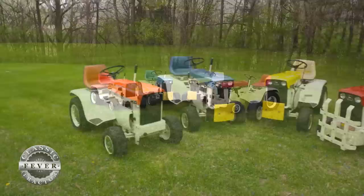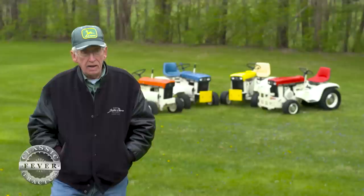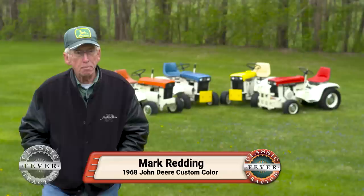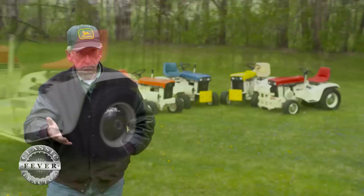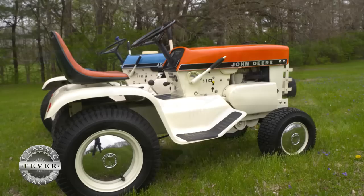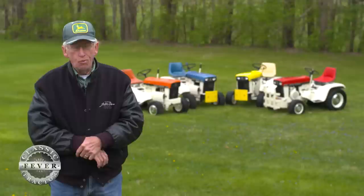No one knows for sure why Deere picked these four colors, but the Reddings have a theory. Their opinion is that these colors represent, in that era of time, their competitors as a company — red being International Harvester or Farmall, blue being Ford, orange being Allis-Chalmers, and yellow being maybe Cockshutt or Minneapolis-Moline or something of that nature.